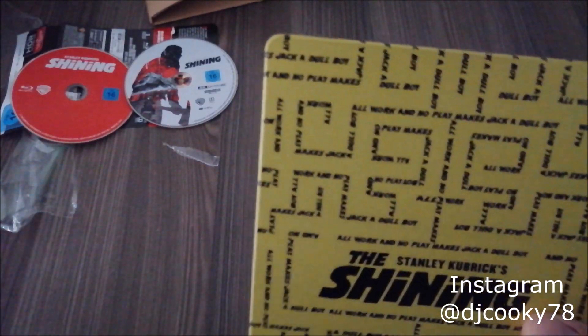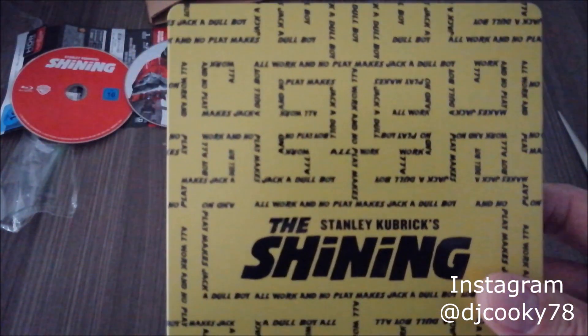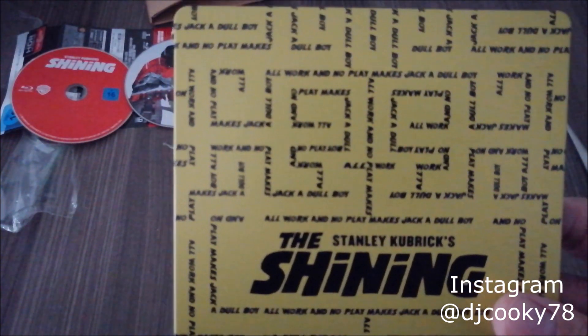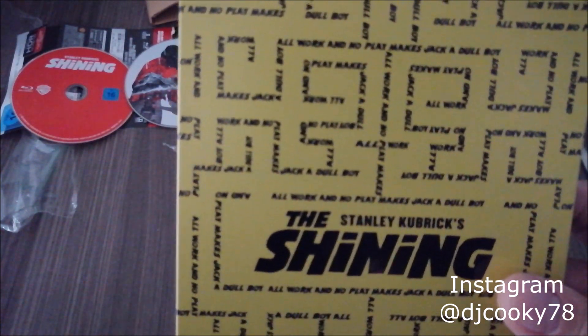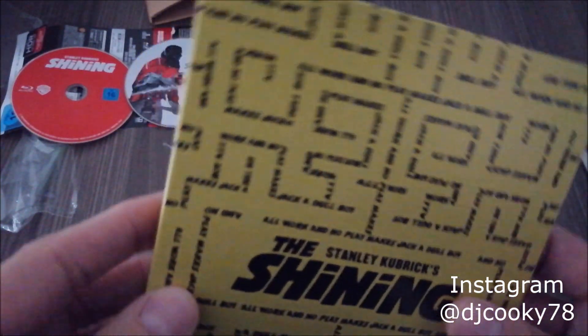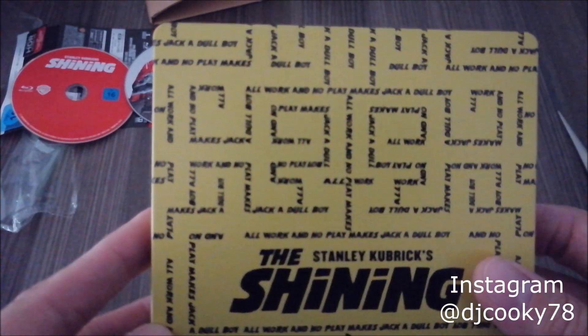I think if there is a menu for the Blu-ray when you insert it in the player, I will post a picture. I've read that it might start with the Warner logo, so there is no special menu for either 4K or Blu-ray. I will check this out and post it later in the video.